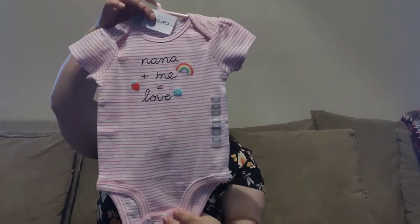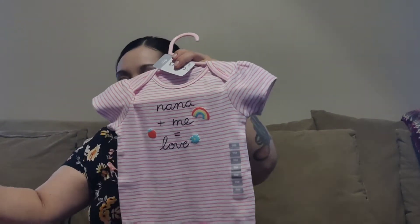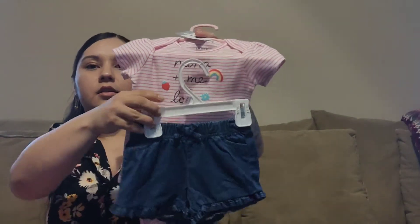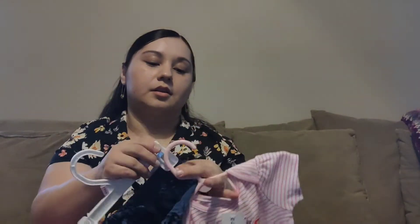First up is this little onesie that says 'Nana plus me equals love.' It goes with these little jean shorts. I think little jean shorts go well with anything, so these are a must in your daughter's summer wardrobe.